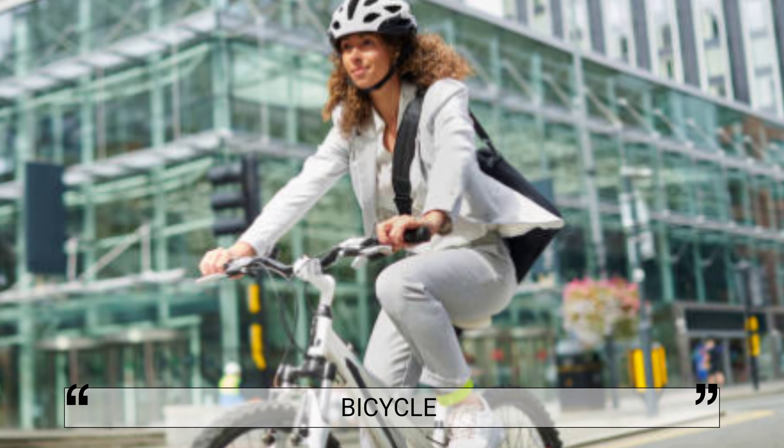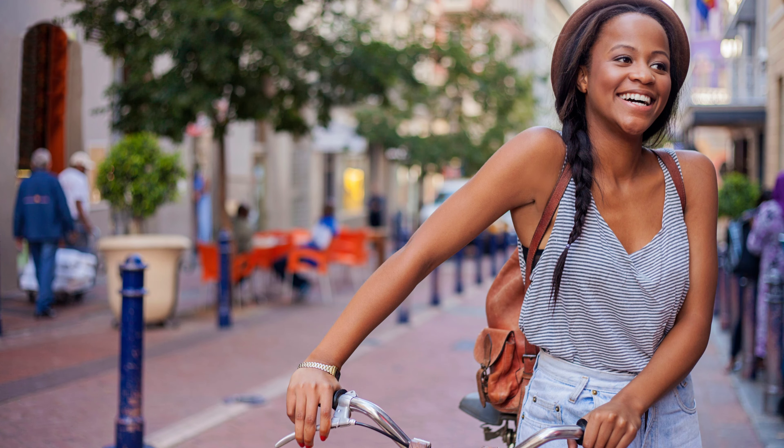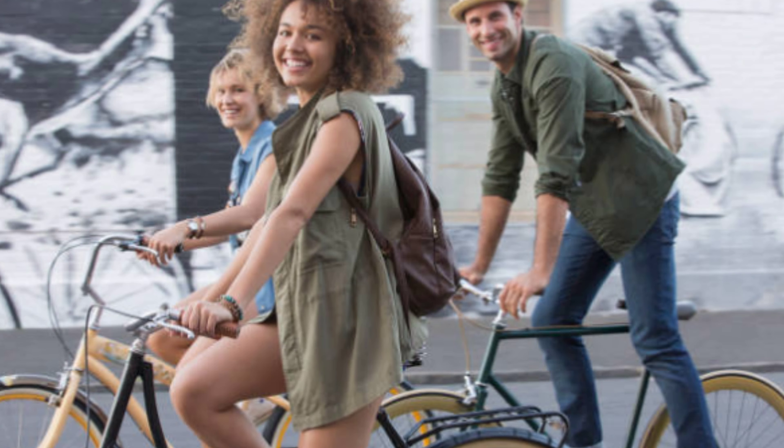Cape Town is a bike-friendly city with a variety of options for visitors looking to explore by bicycle. Several rental companies offer daily, weekly, or monthly rentals as well as guided tours. The city also has an extensive network of dedicated bike lanes and routes, making for safe and easy travel.